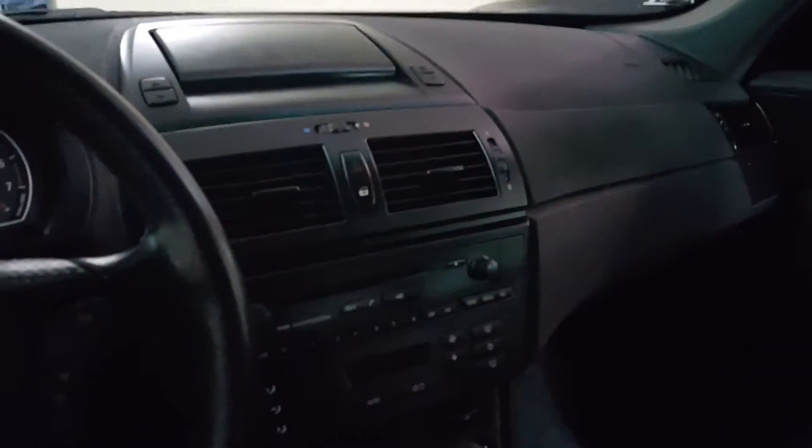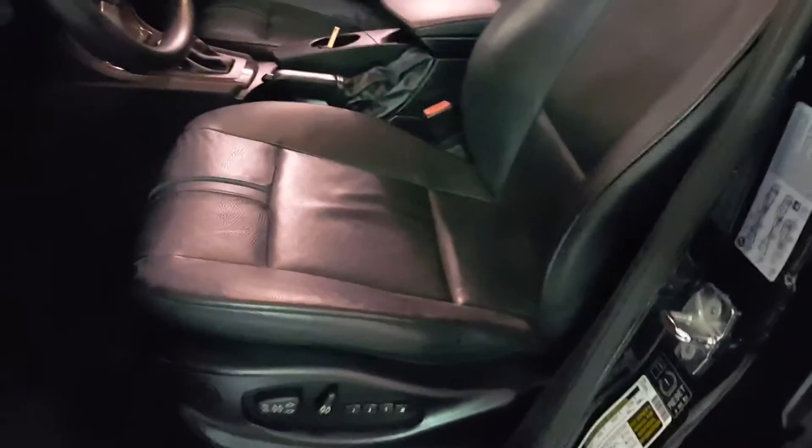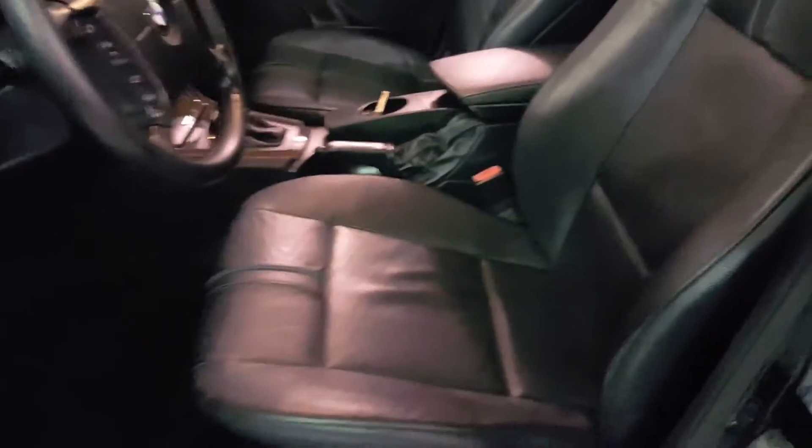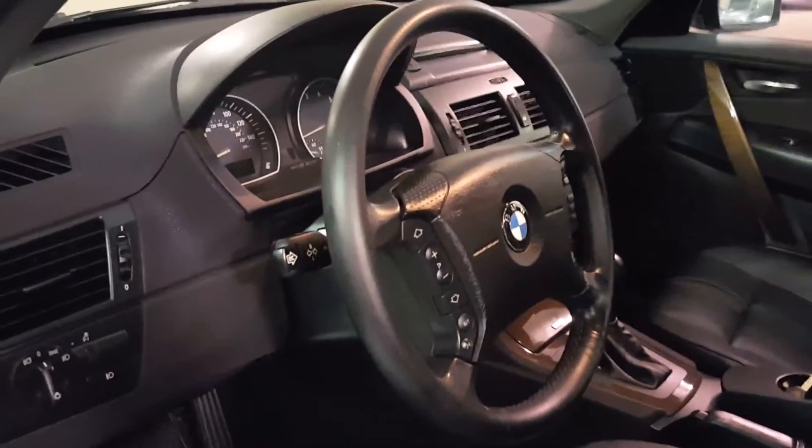The screen folds down. There are the power seats — they're heated — and on the driver's side it's three-position memory. The steering wheel is heated as well.